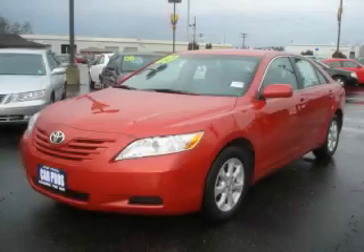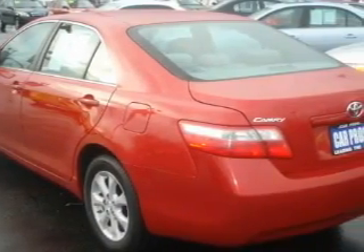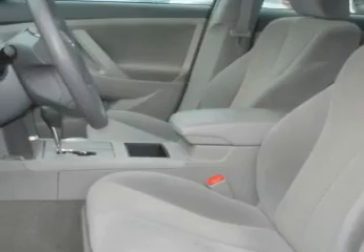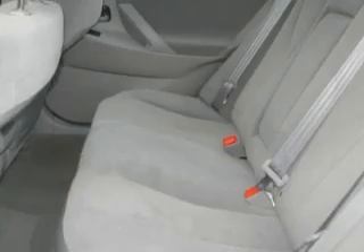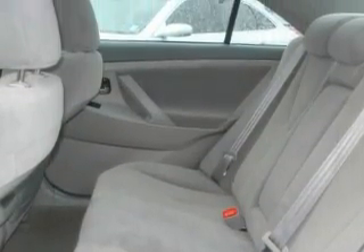This is a 2009 Toyota Camry. This Toyota's list of numerous features includes power windows, cruise control, a CD player, an anti-lock braking system, interval windshield wipers, and this vehicle has just over 37,000 miles. It features a 2.4-liter four-cylinder engine and an automatic transmission.